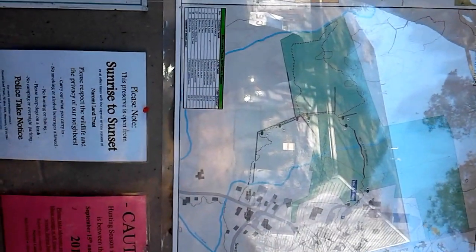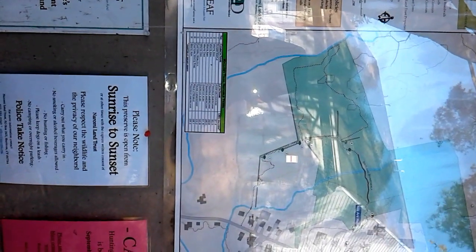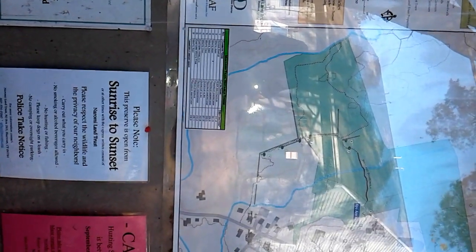Here we are in Sherman, Connecticut at the Mallory Trail and today we're going to see some New England stonewall construction. This is the entrance to the trail. This area is maintained by Norome Land Trust in Sherman, Connecticut and it is sponsored by the Iroquois Pipelines Land Enhancement and Acquisition Fund.